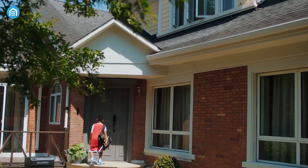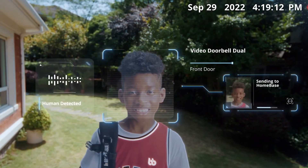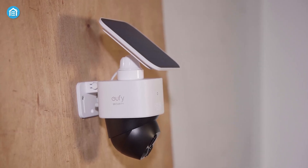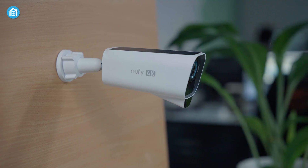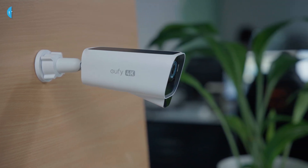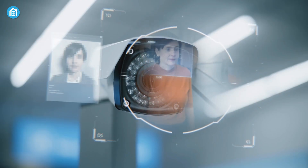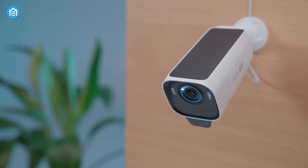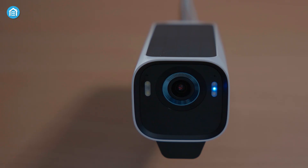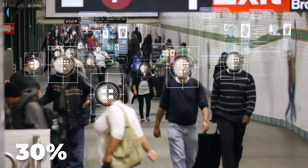One of the most recognized applications of AI in surveillance is facial recognition. High-resolution cameras capture a person's face, and AI algorithms compare it against a database of known individuals. Modern systems can achieve over 95% accuracy in well-lit conditions, with some claiming 99% in optimal setups. In practical terms, facial recognition enables faster suspect identification in airports, train stations, or stadiums, and powers secure access control for businesses or smart homes. It also reduces false positives by about 30% compared to older systems.